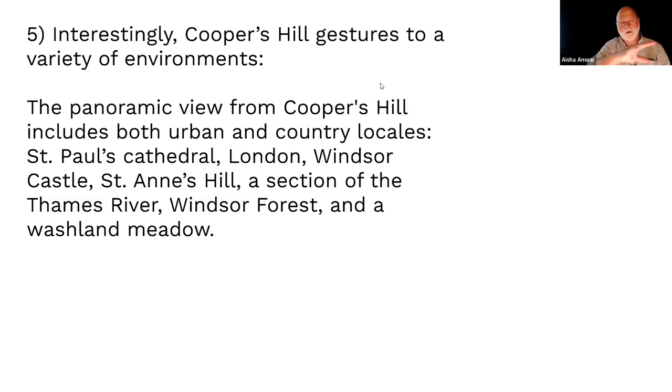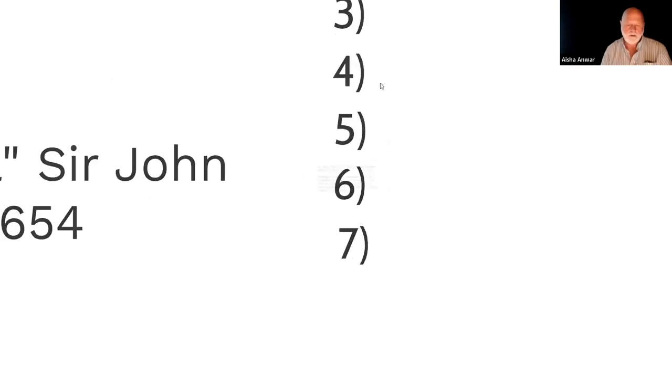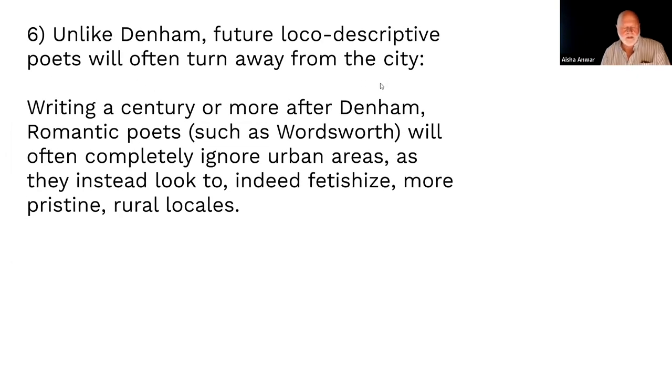It's just panoramic — like a film moving across the landscape. This very early loco-descriptive poem writes about everything: London, St. Paul's Cathedral in the city. But when this gets fully developed over the next century and a half, they won't do that anymore. It becomes about pristine or beautiful nature — that's where writers like Wordsworth come in.